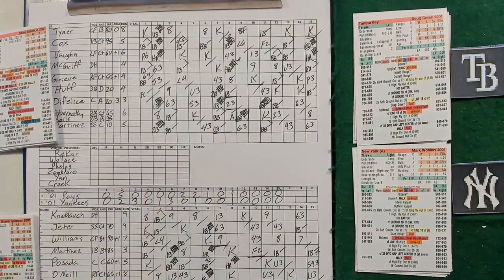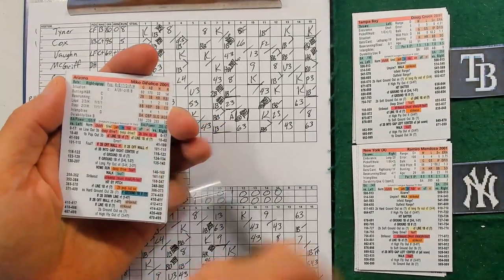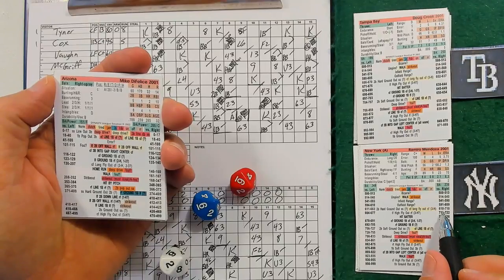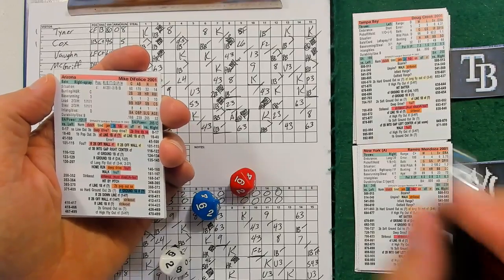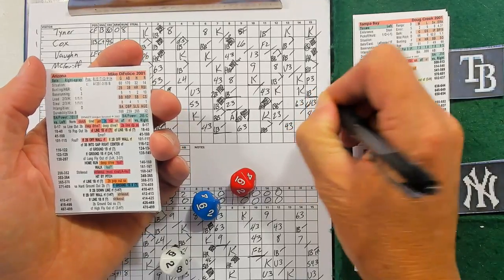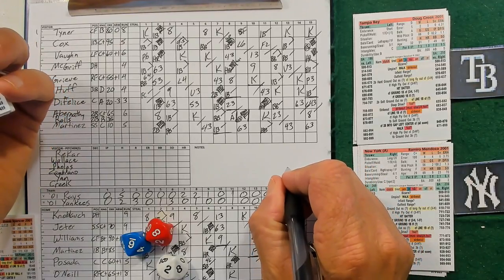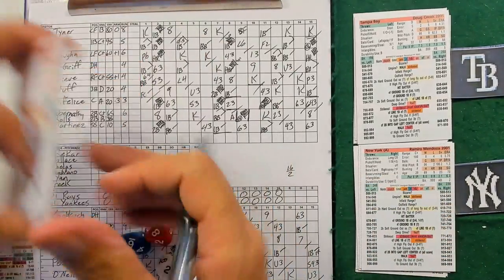They're going to go to the bullpen - timeout. Romero Mendoza on for the Yankees. D'Felice up - he's a right-hander, 626. Hard ground out to short - just what the doctor ordered. Mendoza comes in, throws one pitch, gets a double play. But the two runs go up in the 16th - two runs for Tampa Bay and they take a two-run lead.